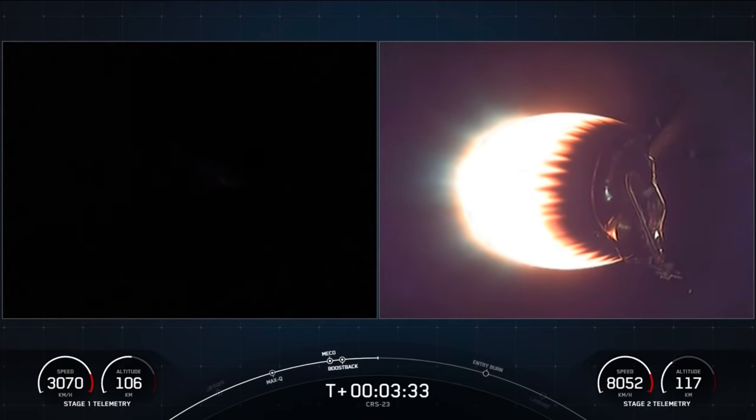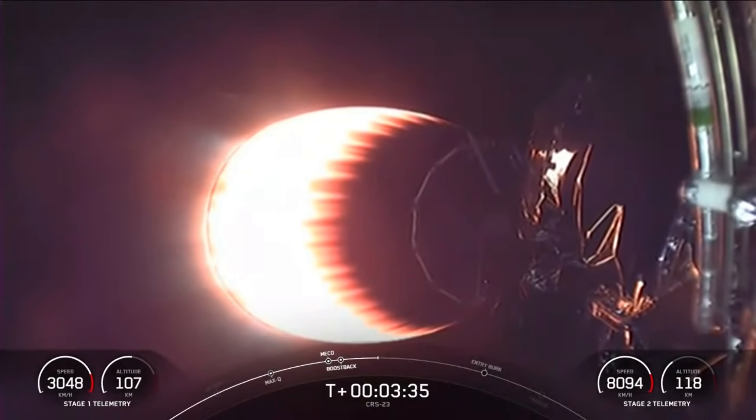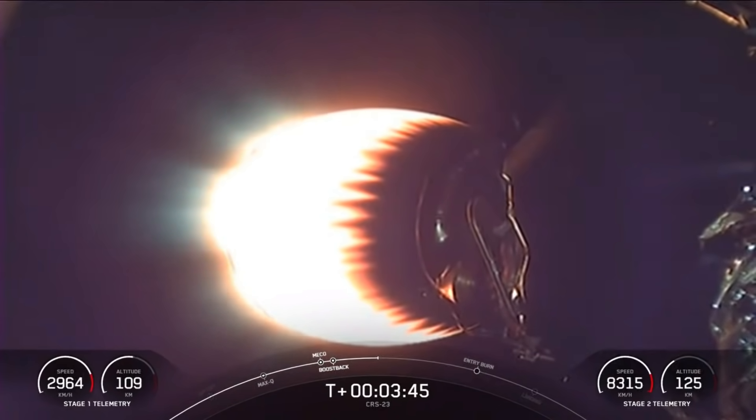So if you're just joining us, you're watching a live webcast of the 23rd commercial resupply mission to the International Space Station for NASA. This is SpaceX's 21st mission this year, and this is the cargo configuration of our Dragon spacecraft. Acquisition of signal at Bermuda.